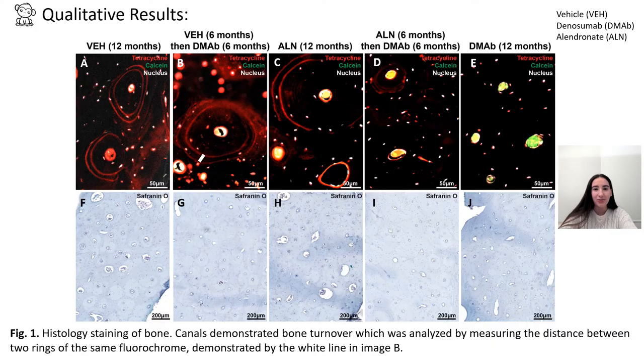The top images here show bone that I stained using immunofluorescence and the bottom using Safranin-O. Osteons are present throughout all images, the middle portion being the Haversian canal where cortical bone forms, and the rings surrounding demonstrate cortical bone deposition. Rings that are red are labeled with tetracycline and those that are green are labeled with calcein. I analyzed canals that demonstrated bone deposition by measuring the distance between two rings of the same fluorochrome, shown by the white line in image B. By looking at the immunofluorescent images, it appears that the control group experienced the most bone deposition and the denosumab group experienced the least. This was further analyzed through quantitative results and significance between the groups was demonstrated.